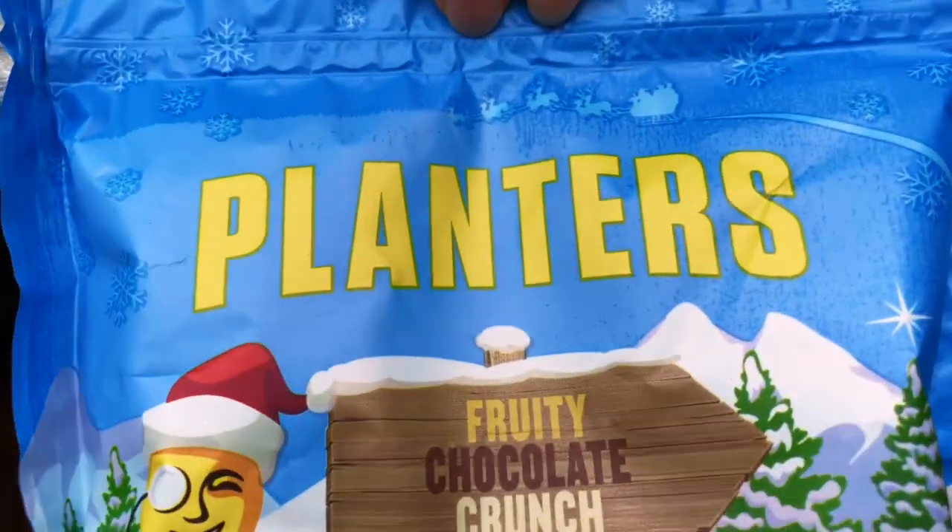This one is Planters Fruity Chocolate Crunch — it's like a trail mix with roasted peanuts, jumbo raisins, infused cranberries and milk chocolate bits. I really like the packaging and you can tell they've gone all out for Christmas with Mr Peanut Santa. Trail mix isn't really as big a thing in the UK as it is in the US, but apparently now it is — I like everything in it!